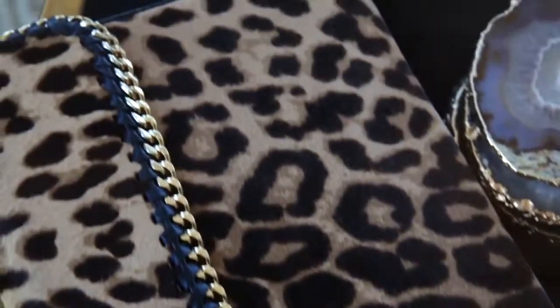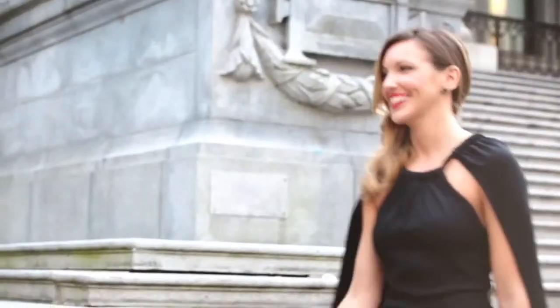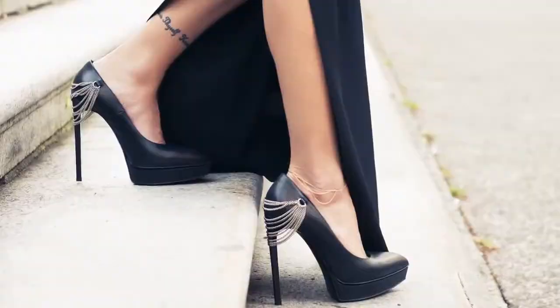Hi, I'm actress and fashion blogger Katie Cassidy, and we are here today with Elle and Crest 3D White to talk about how I get ready for the red carpet. When I'm being photographed on the red carpet or for a photo shoot, I just try and be myself, flirt with the camera, have fun, and do what's natural.